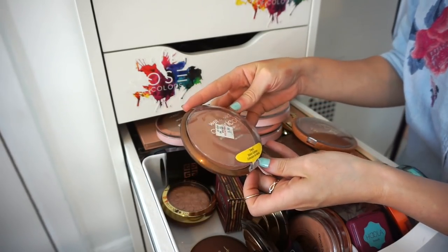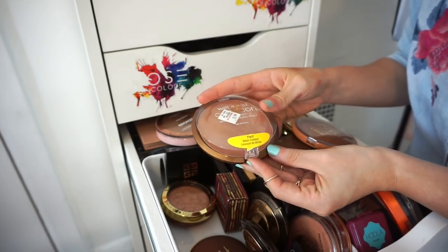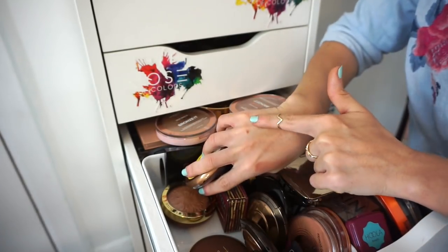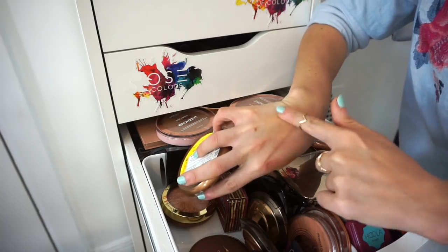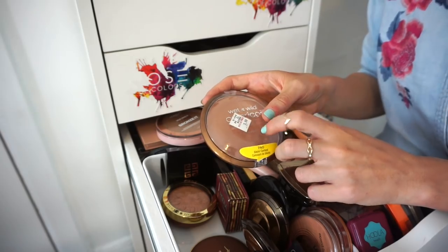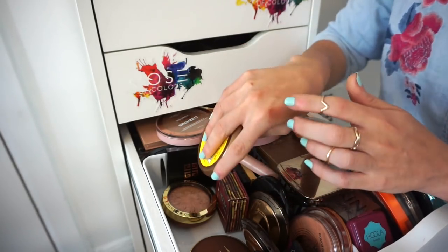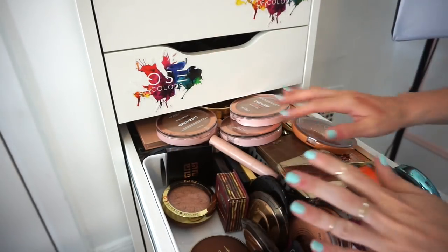This is the Wet n Wild Color Icon Bronzer in Bikini Contest. I don't really use it, but part of me wants to keep it because I might want to do a full Wet n Wild tutorial look. So I'm going to keep that — why not.